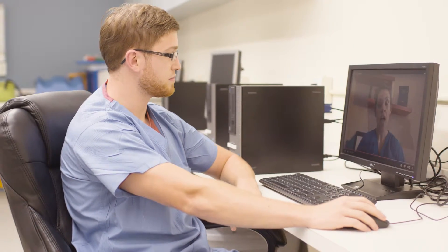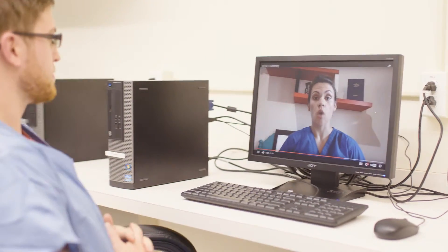The program delivery format for the NDT program is online. They do their coursework online, they find their reading assignments there, they take tests online, they participate in discussion forums with their classmates, but then they also go to clinical outside the home.